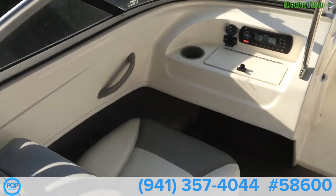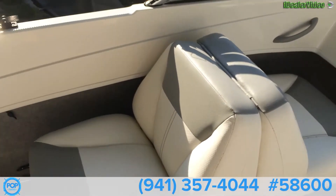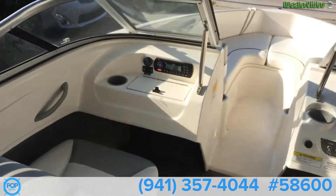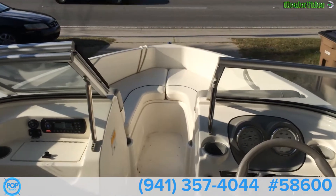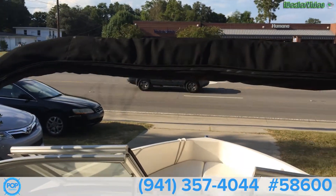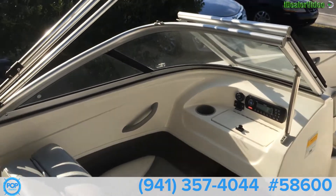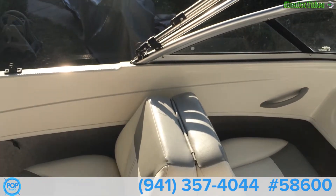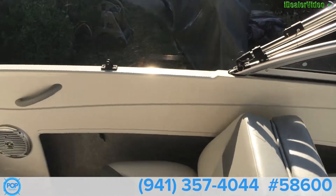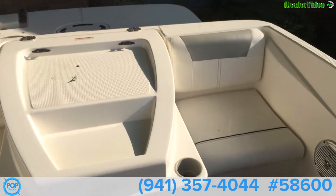You've got a dual back-to-back seat right here. And then you have seats up in front with storage under each one of those. Nice bimini. And then you have seats on each side — starboard and port side.